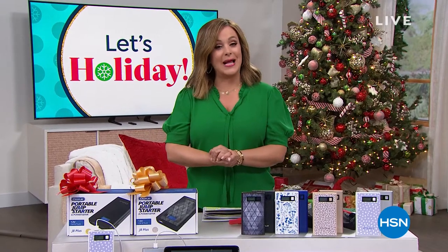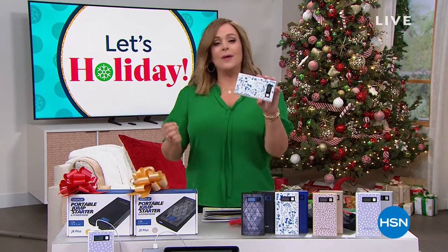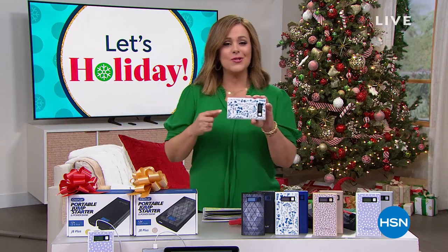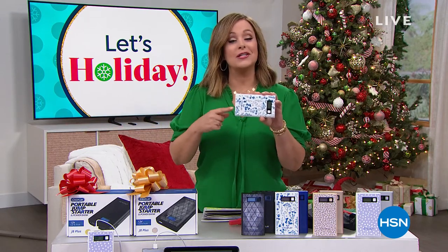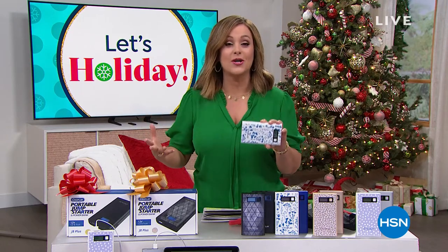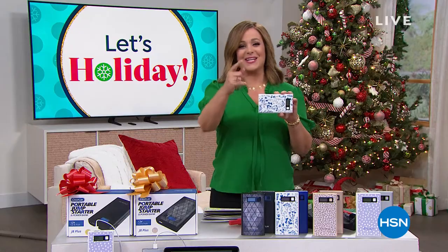Right now, how about portable power in the palm of your hand? It has so much power — yes, it'll charge your electronics, but it will also jump start your car, your truck, your SUV, motorcycles, even your boat and your RV. It does it all. It's our best value of the day from IdeaPlay, final presentation.